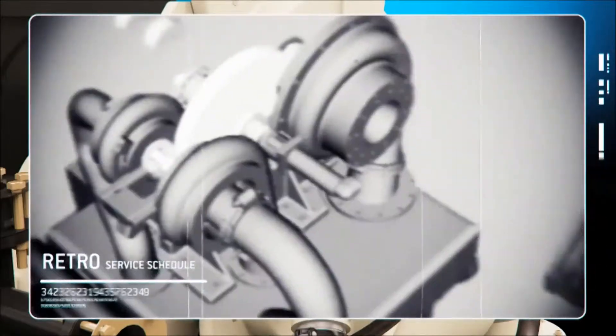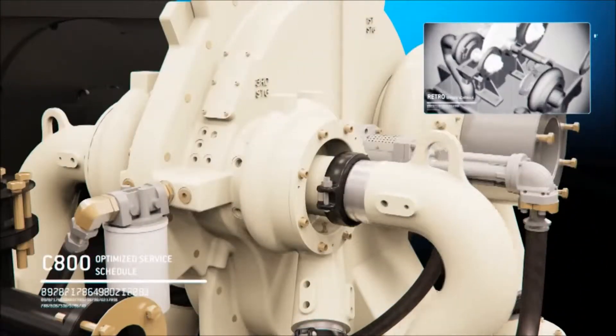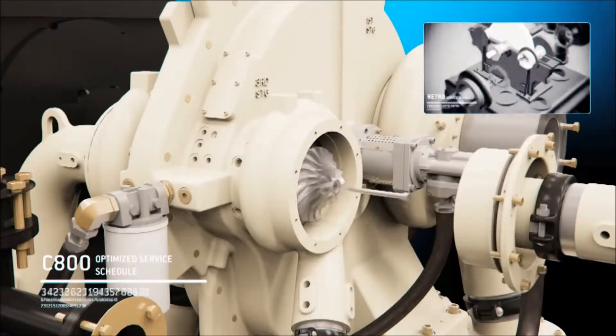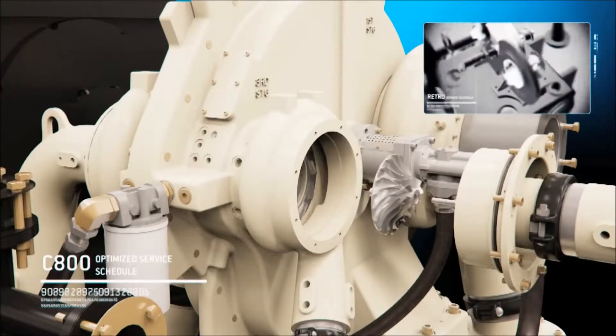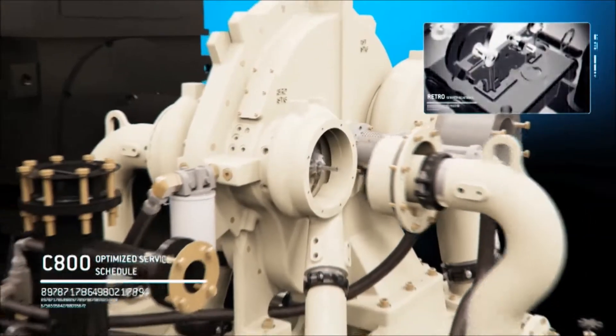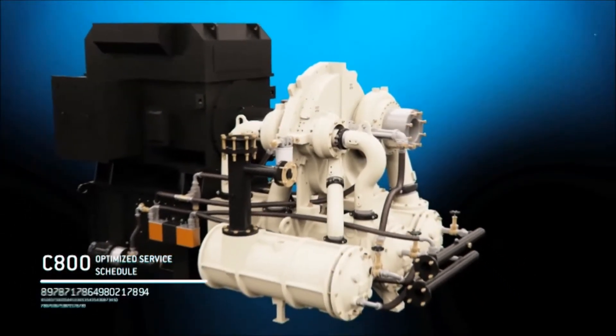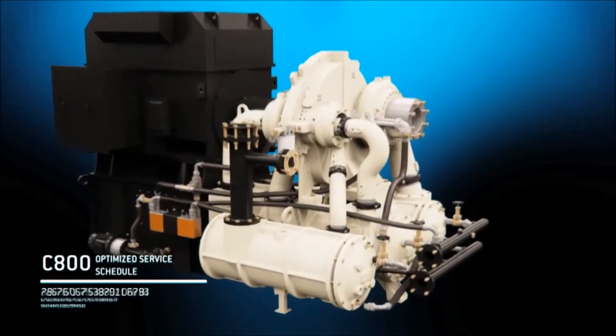Unlike antiquated technologies, the innovative vertically split configuration makes access and serviceability a simple two-step process, making the complications of reaching a compressor's crucial components a thing of the past. Optimized for superior serviceability, the C800 allows technicians to get in and get out faster, minimizing downtime and maximizing productivity.